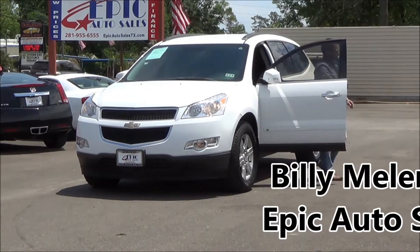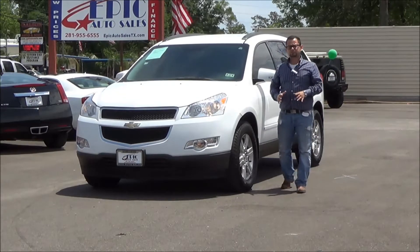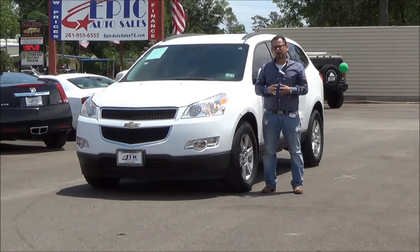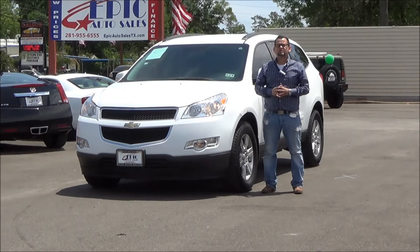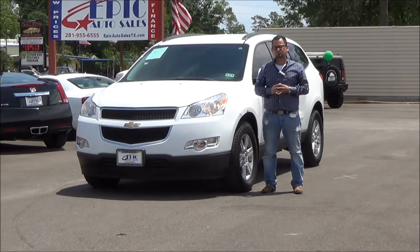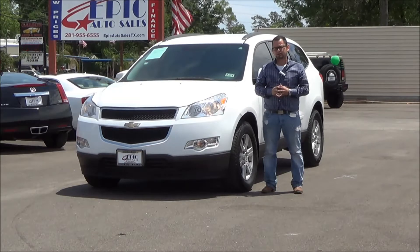Hi, good afternoon Angela. Billy Melendez here from Epic Auto Sales. I wanted to make you this personalized greeting because I'm sure you're out there shopping for a vehicle. You probably have about 20 different salespeople calling you right now, but I wanted to go ahead and make this personalized video so I stand out amongst the rest and you know it's worth your time and you're going to get a great deal here at Epic Auto Sales.